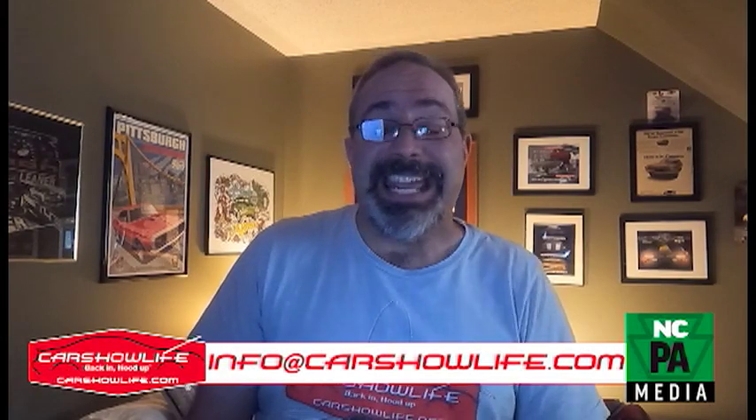If you're having an event in 2022 that you'd like us to talk about, make sure you email me at info@carshowlife.com. Make sure you're following us at Car Show Life Back in Hood Up on Facebook and Instagram as we head to Vegas for SEMA November 1st through the 5th. And tag us in those winter projects too — we'd love to see what you're working on because it'll help us live the car show life through the long cold winter.